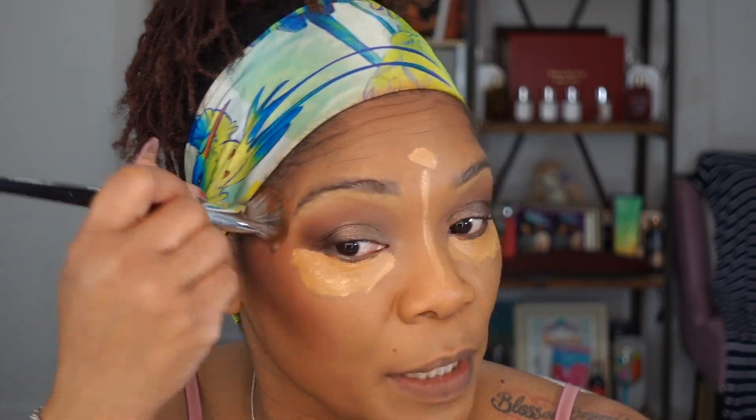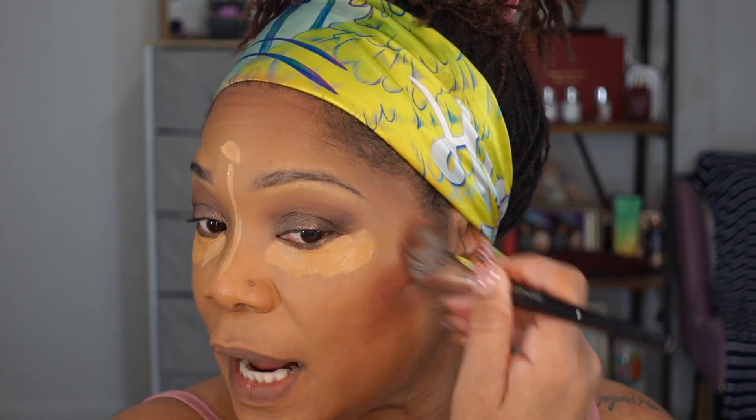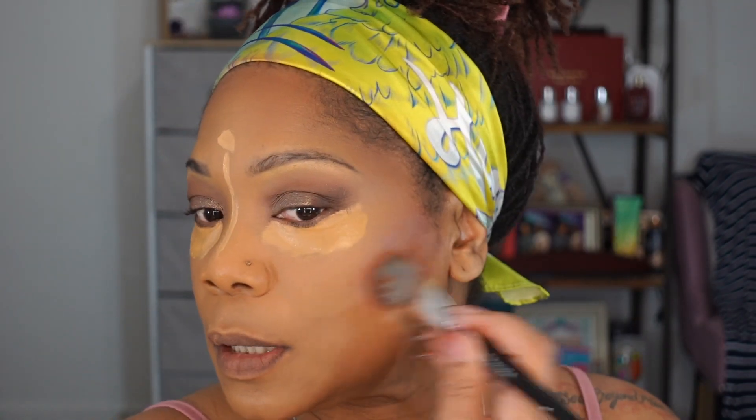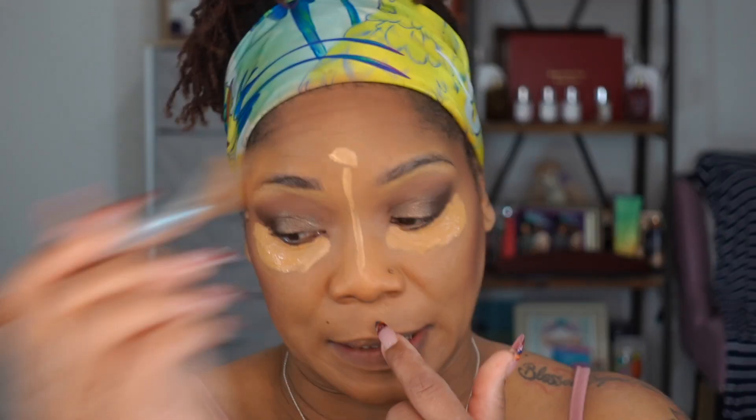I did not put on sunscreen today, and I know everyone on YouTube is all about sunscreen. But I'm going to be honest — I don't put on sunscreen every single day, winter, spring, summer, or fall. I put it on more in the summer. I'm being realistic and I'm not going to tell you I do something I don't.